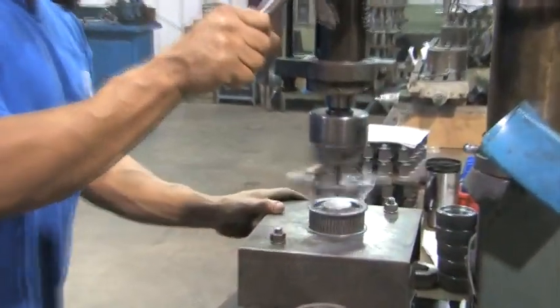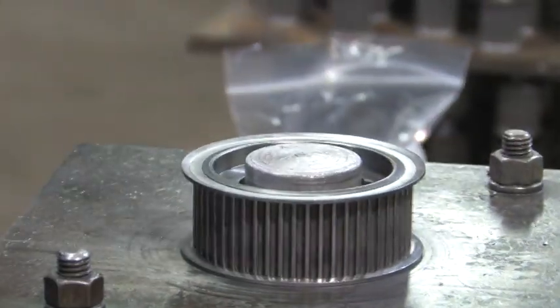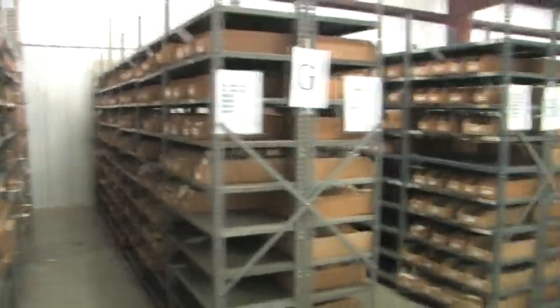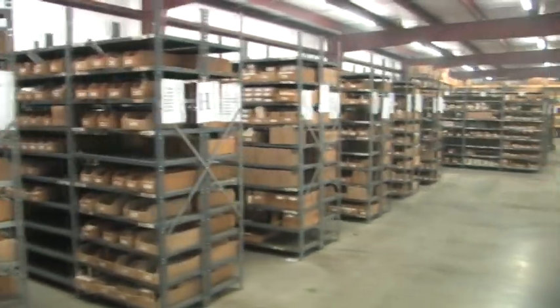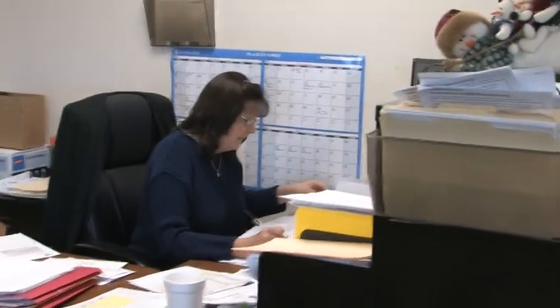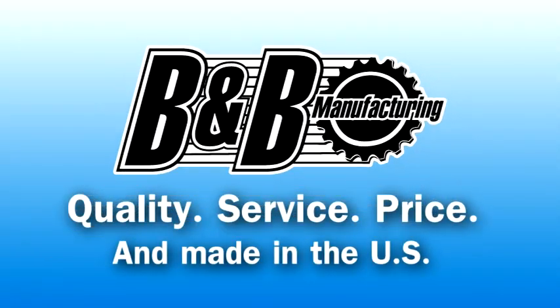Finally, parts are finished to your requirements with flanges, set screws, or keyways. To make sure we can service our thousands of customers worldwide, we have over 15,000 different items in stock that can usually ship the same day they are ordered. Should you ever need our assistance, our customer service department is ready to help with over 100 combined years of experience.